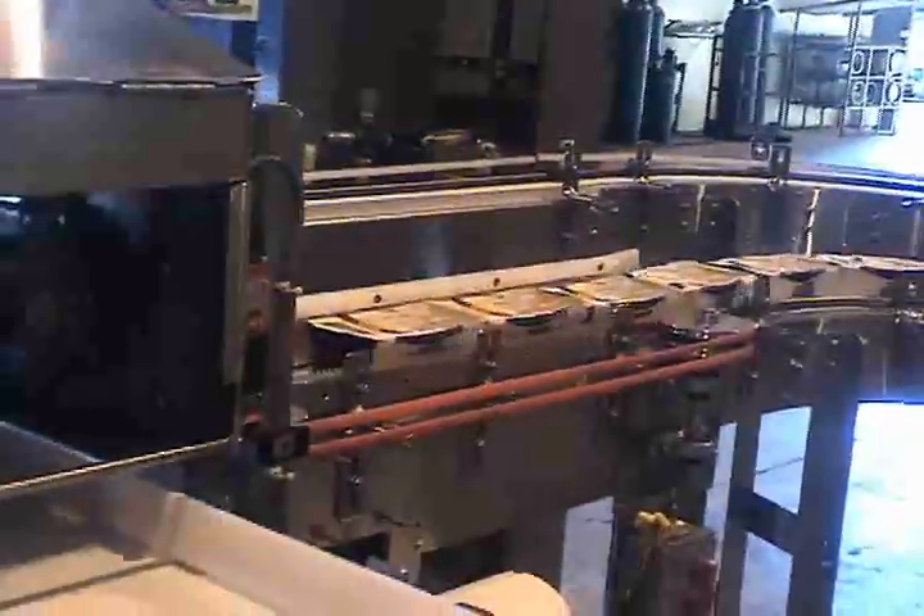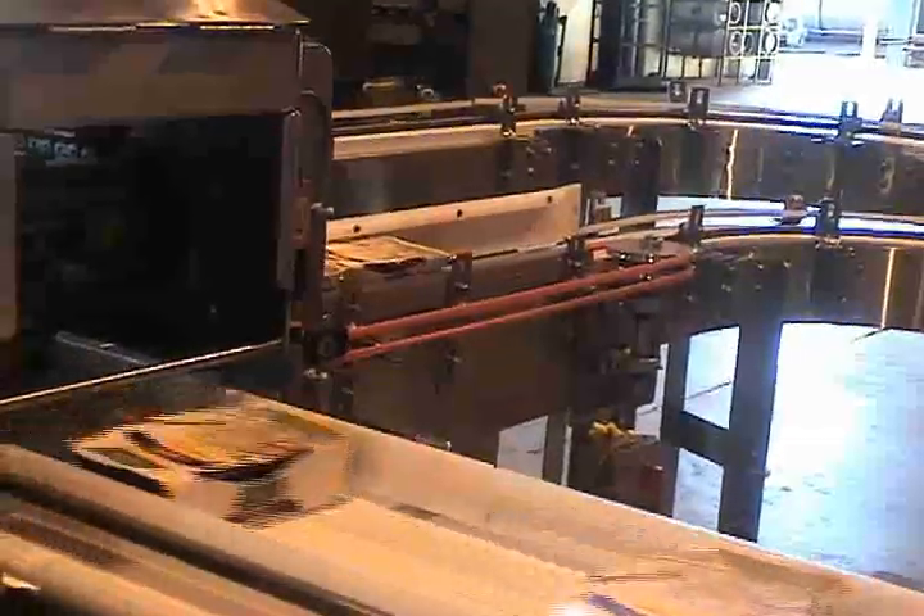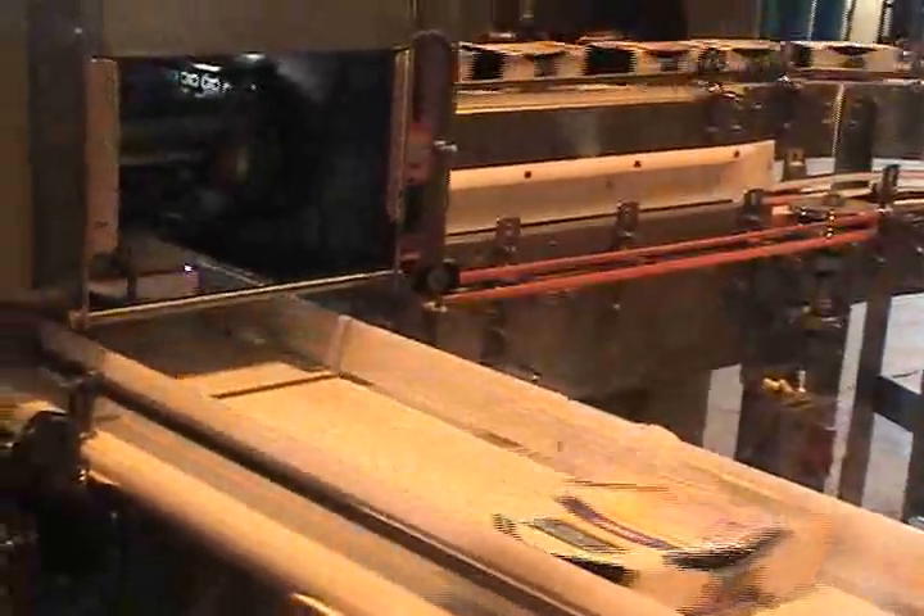This video demonstrates a 1-2 lane right angle transfer, and later on a 1-1 lane transfer for handling trays.